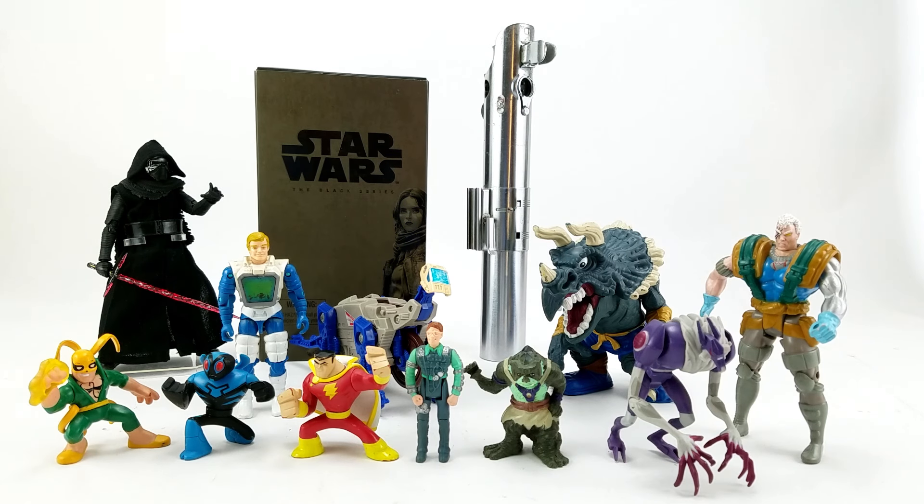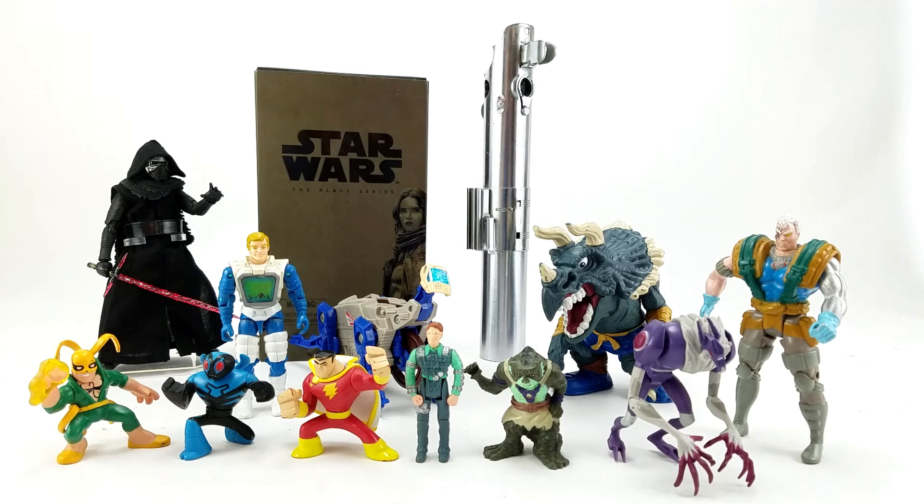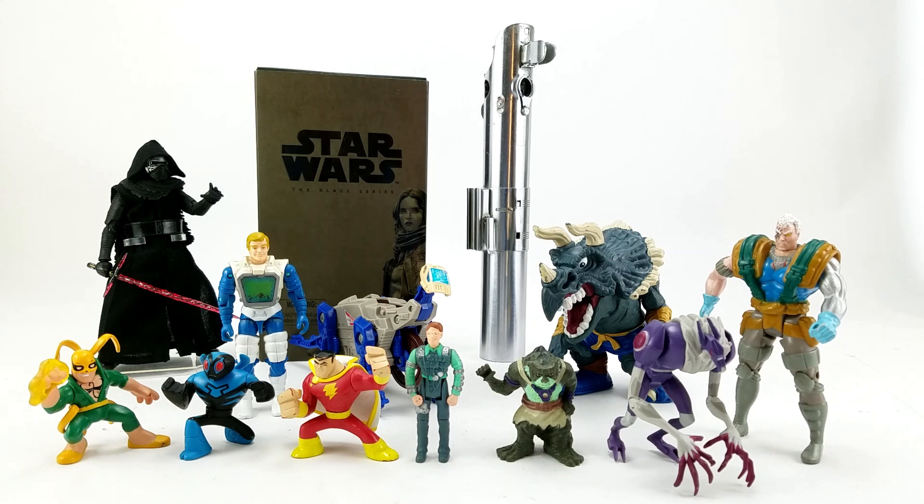Next to him we've got a vintage Thundercats mini Slithe. He's missing his weapon, but I have quite a few of these at this point. I don't think I had Slithe, that's why I grabbed him — he was basically out of a dollar bin as well.